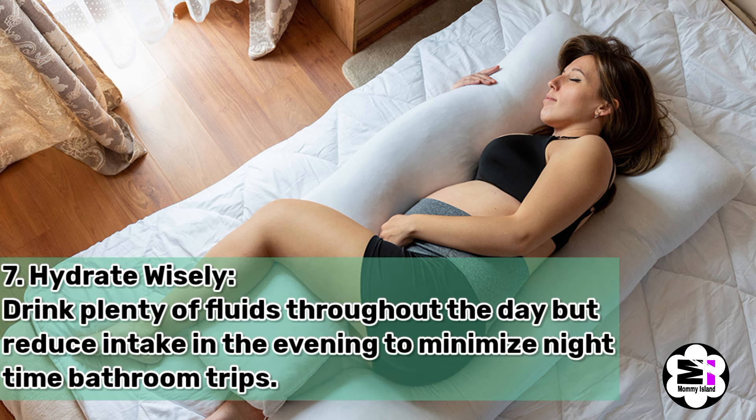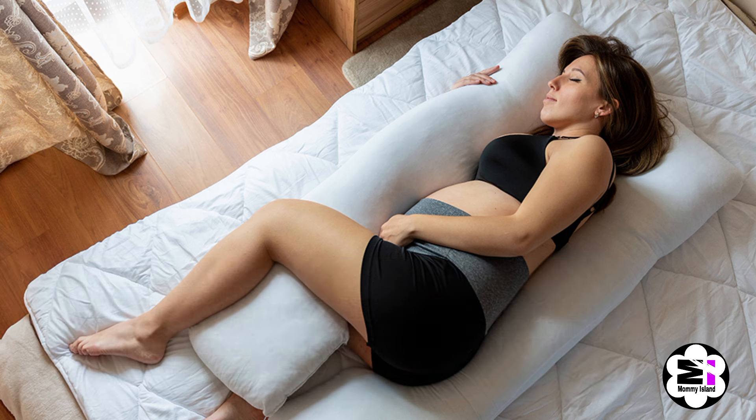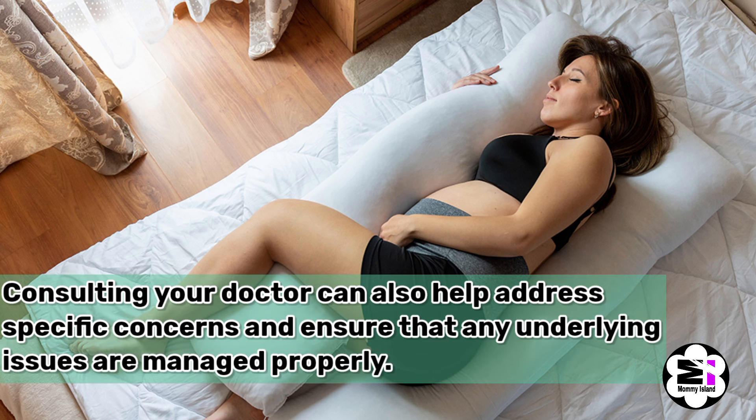Tip number seven, hydrate wisely. Drink plenty of fluids throughout the day but reduce intake in the evening to minimize nighttime bathroom trips. Consulting your doctor can also help address specific concerns and ensure that any underlying issues are managed properly.